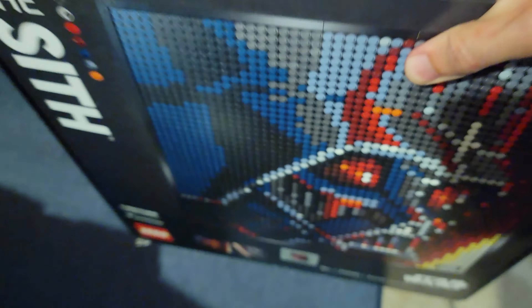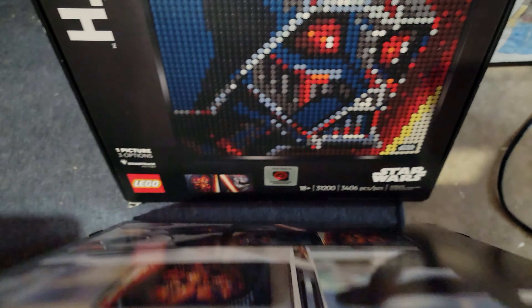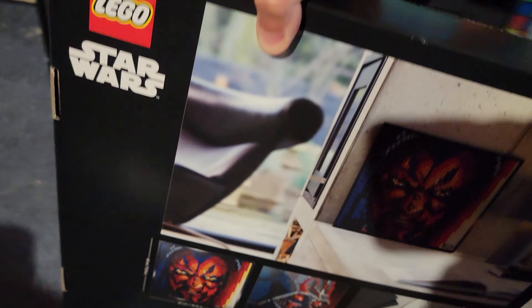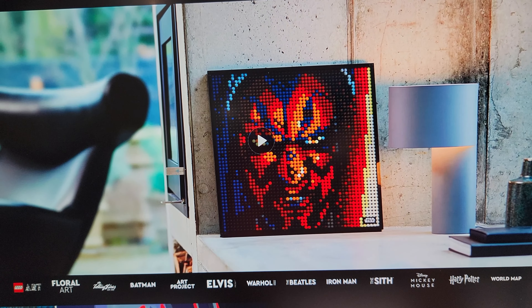Not only one Darth Vader, not two Darth Vaders, but three Darth Vaders! Because Clark and I are going to do this together — we're going to make the big boy Darth Vader set. I'll find a picture for you so you can see what it looks like. Here, we're on LEGO's website, and obviously you can make a few different Sith art out of this.